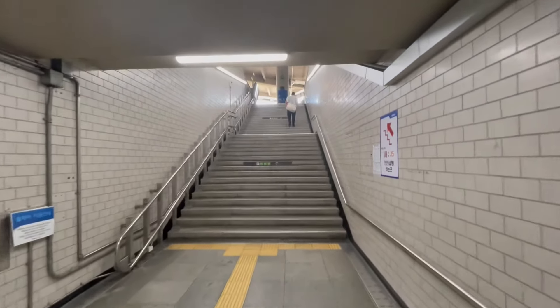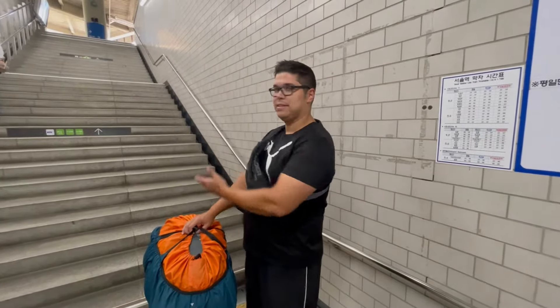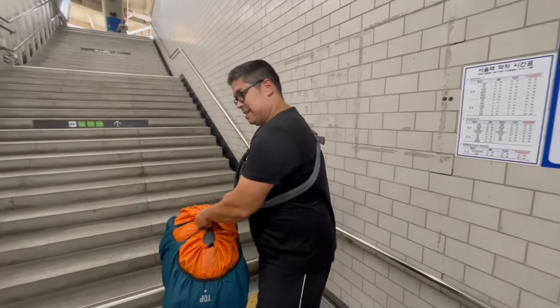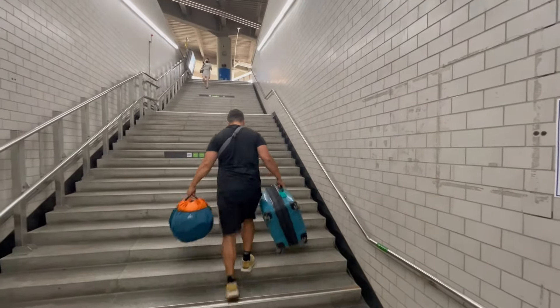And it all went well until... where's the conveyor belt? No more conveyor belt. Luckily carrying luggage is no issue for Lawrence so he went up the stairs without the conveyor belt.